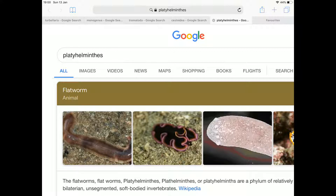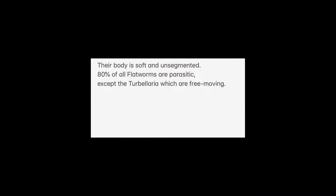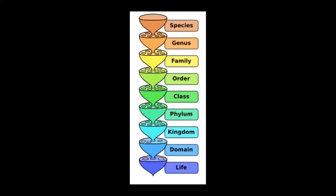Important things to know about flatworms: they are dorsoventrally flattened, they have bilateral symmetry, they have three germ layers, their body is soft and unsegmented, and more interestingly, eighty percent of all flatworms are parasitic. However, the Turbellaria — which I'll get into in a second — are free-moving.